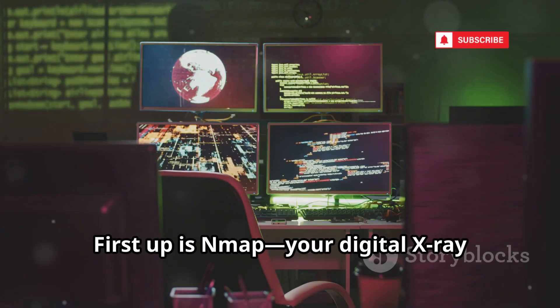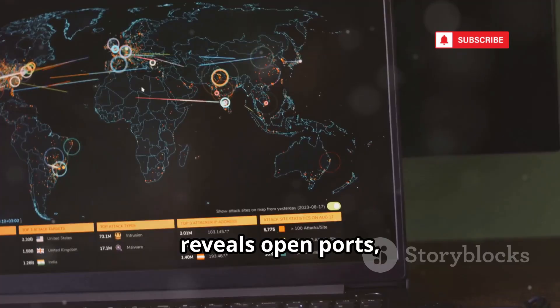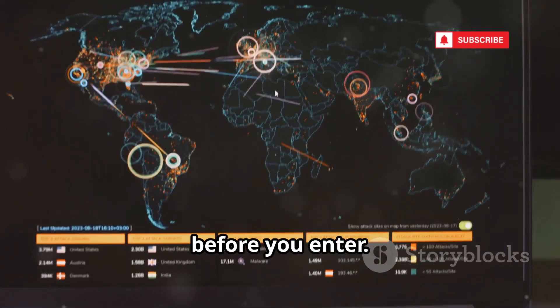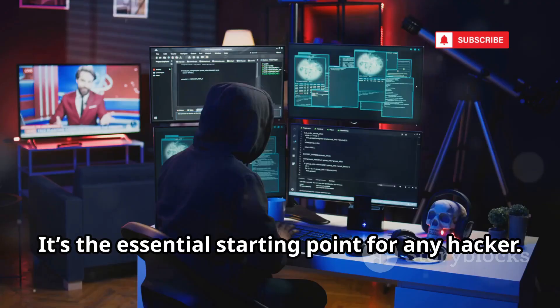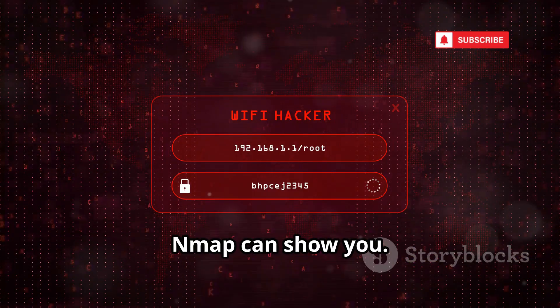First up is Nmap — your digital x-ray vision for networks. Nmap scans websites or networks and reveals open ports, running services, and operating systems, like a blueprint before you enter. It's the essential starting point for any hacker. Want to see who's on your Wi-Fi? Nmap can show you.